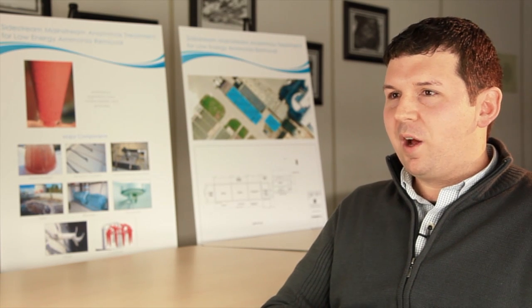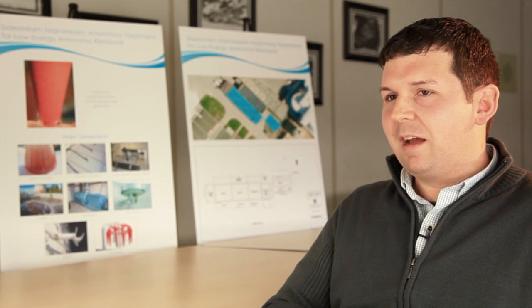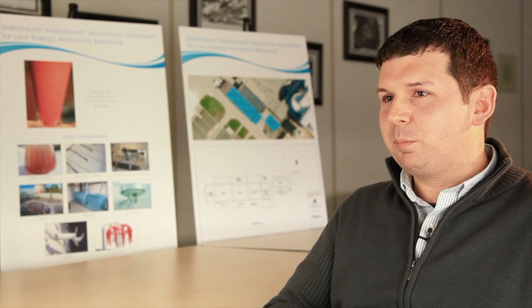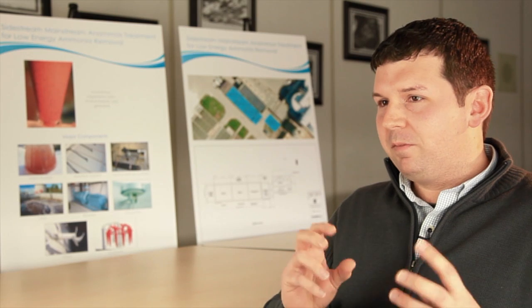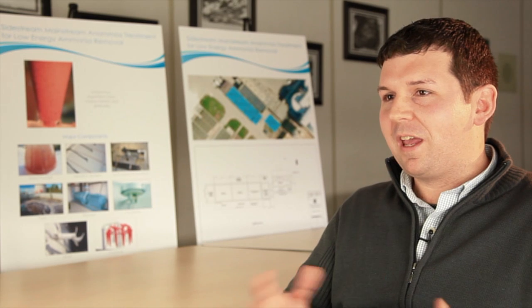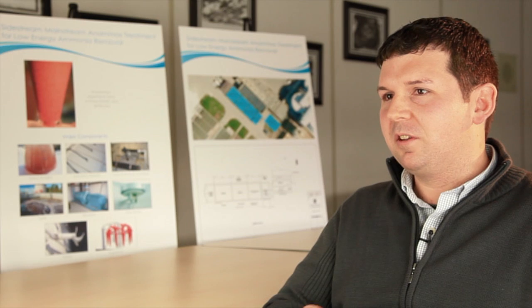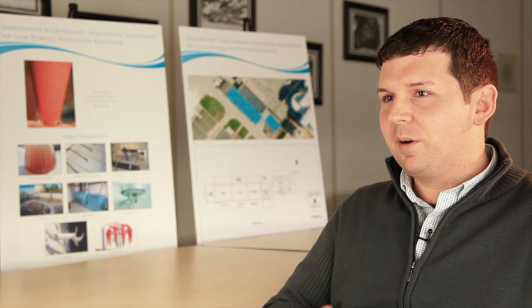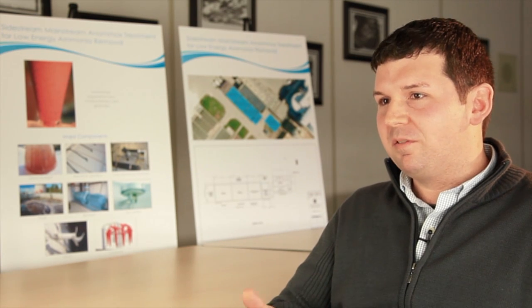With that in mind, we have the private sector at the table, we have academia at the table, we have municipalities and other levels of government at the table. This network possesses the expertise not only to address our water challenges, but also to create further expertise and products that can be delivered throughout Ontario, Canada, and worldwide. That network has a lot of appeal in looking to other areas facing water challenges, showing that there is a firm structure in place, a healthy working relationship, and products of said collaboration.